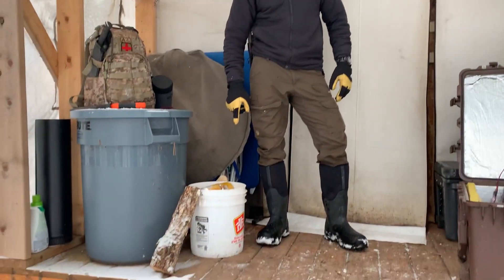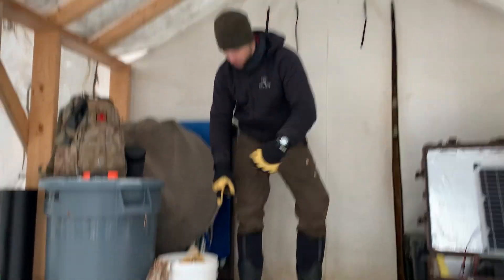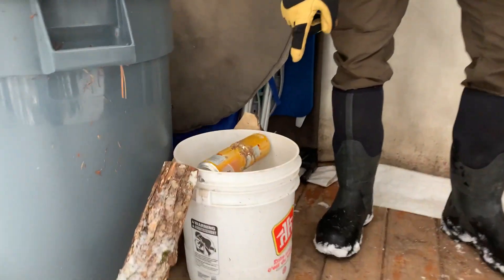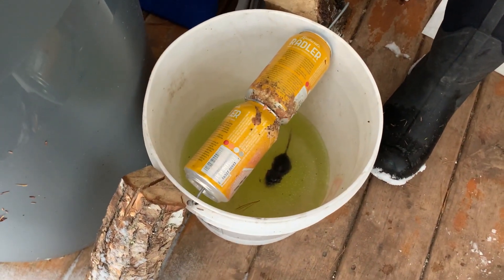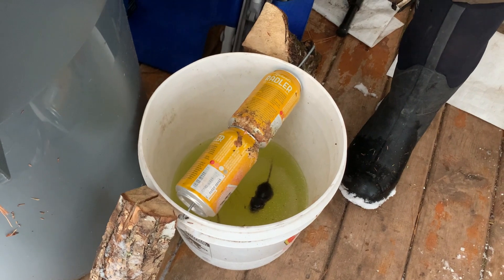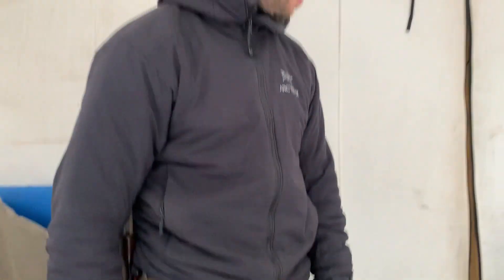Here we have the handy mouse trap — it's in a five-gallon bucket. This is the best mouse trap in the world. You can actually see there are two mice in there — we came in today and noticed that. The important thing is to fill it with coolant or antifreeze so the water doesn't freeze, and it preserves everything and doesn't give off that smell if you're not going to come to camp for a week or so.